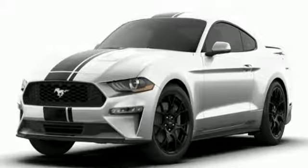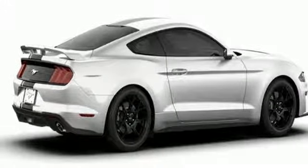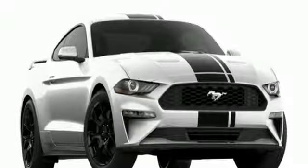Turbo inline four-cylinder engine, active grille shutters, gas pressurized shocks, and LED low and high beam headlights. Take it for a test drive today.